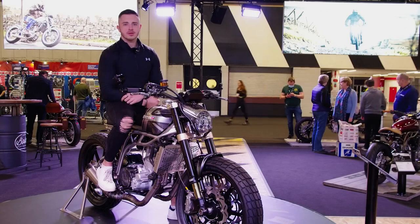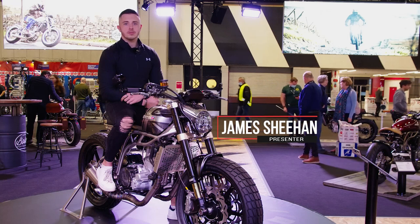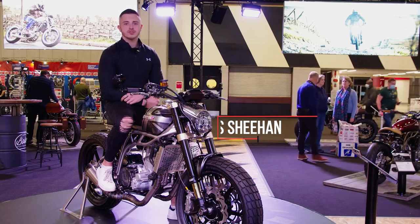This is Motorcycle Sport Media. We're at Motorcycle Live 2021, bringing you the latest in bikes, racing and innovation. So let's find out what's new for '22.